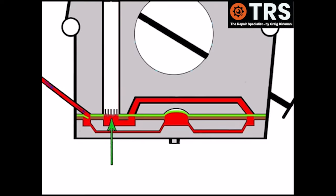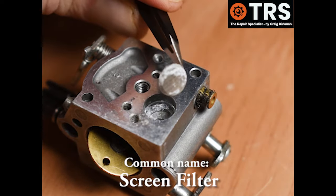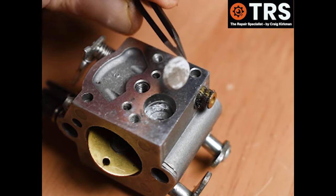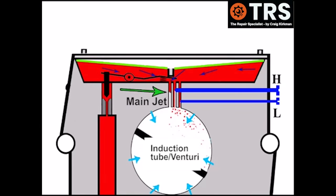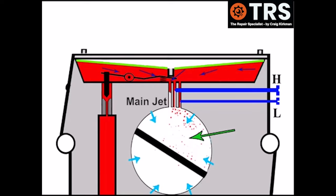We can also get a blockage at the metal gauze strainer filter that the fuel passes through — in my experience this is one of the more common areas for blockages. It's a build-up of particles that causes this blockage, but these can be easily replaced. With a main jet blockage you can see there's no fuel coming out of the main jet at all. The high and low jets can't compensate for the main jet, which is where the main fuel comes from, so the amount of fuel is totally insufficient and the engine would bog down and stop.